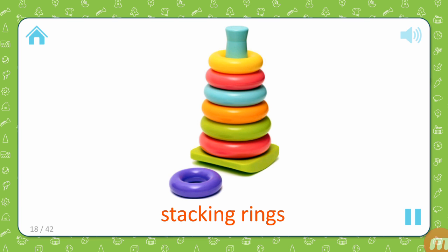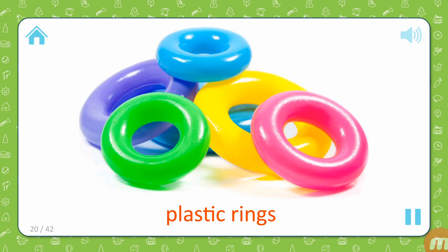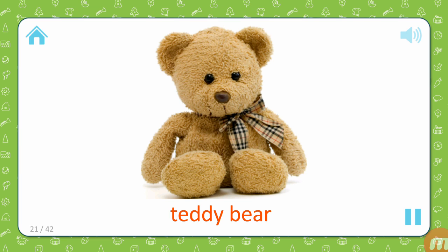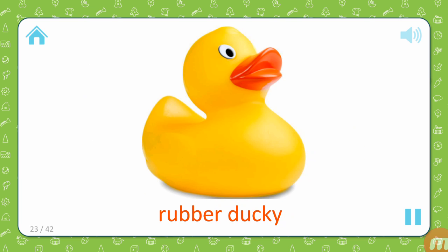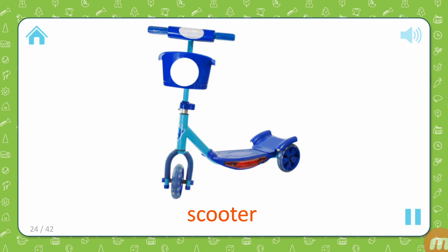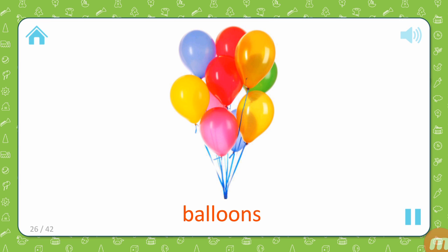Stacking rings. Clay. Plastic rings. Teddy bear. Rattle. Rubber ducky. Scooter. Dump truck. Balloons.